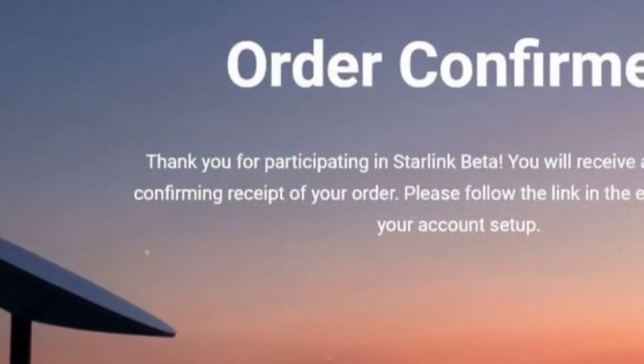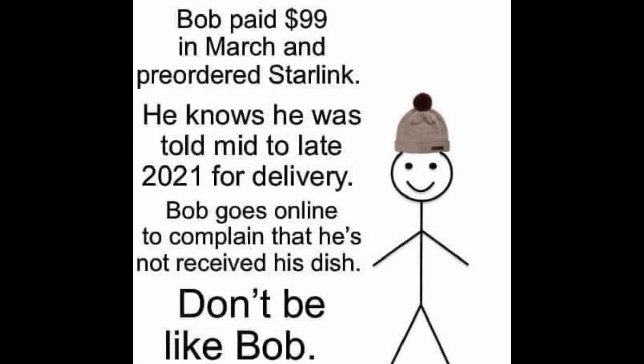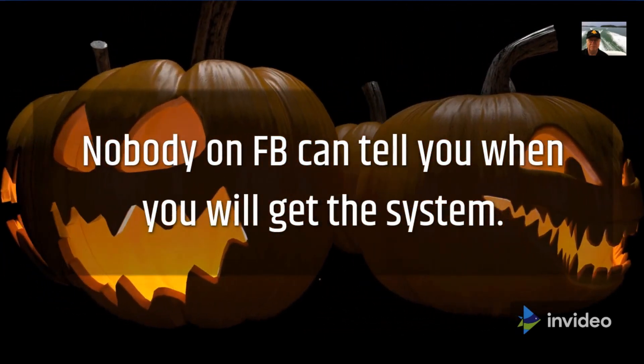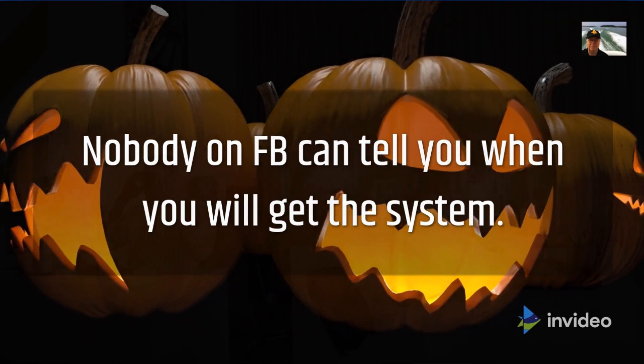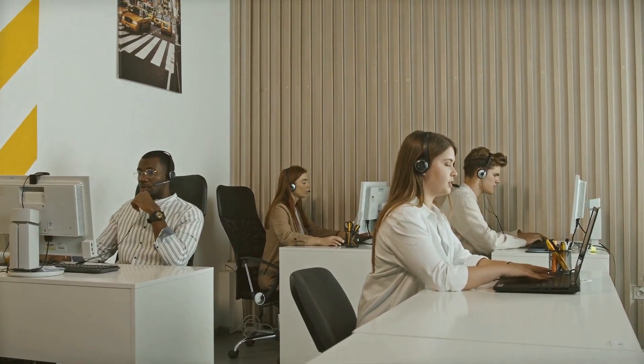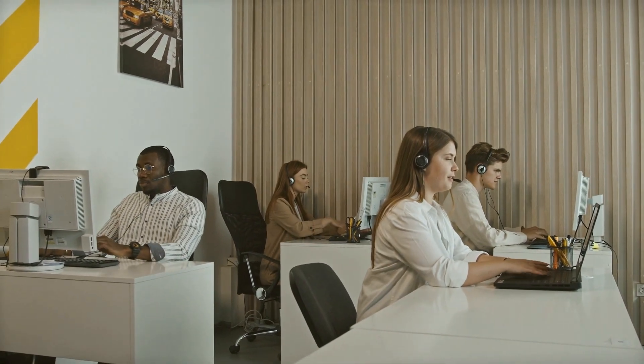Here are examples of questions repeated daily, if not hourly, on Facebook Starlink group pages, followed by info from Starlink. On multiple Starlink pages: 'I paid $99 two weeks ago — when will I get my system?' Nobody on Facebook can tell you when you will get your system, not until the golden email appears in your inbox and you share it on Facebook. 'What is the phone number for Starlink so I can check on my order?' There isn't a phone number that thousands of people can call daily, and Facebook does not have Elon's personal phone number for you.